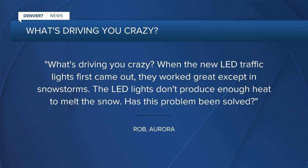It was Robin Aurora who wrote to me saying, what's driving you crazy? When the new LED traffic lights first came out, they work great, except in snowstorms. The LED lights don't produce enough heat to melt the snow. Has this problem been solved?